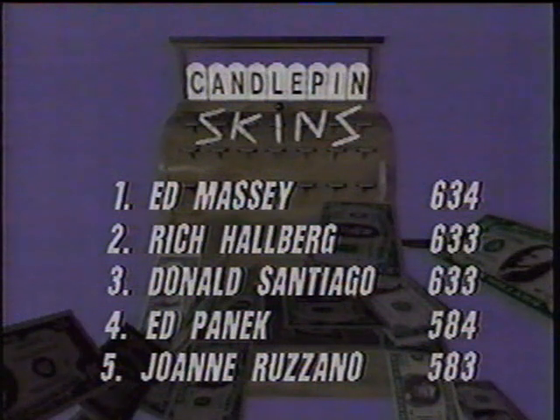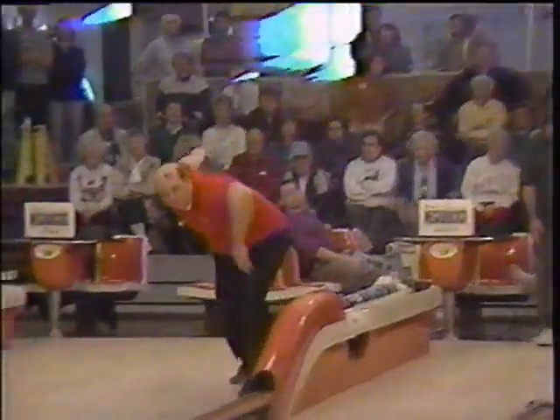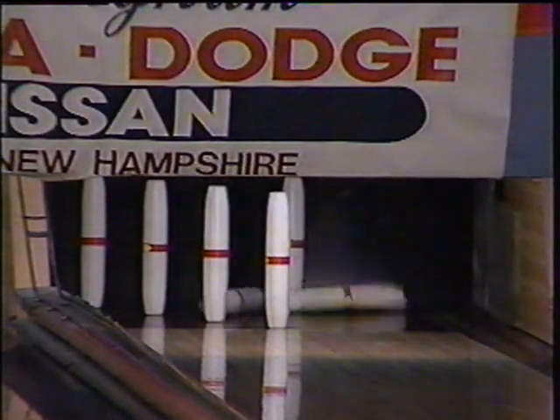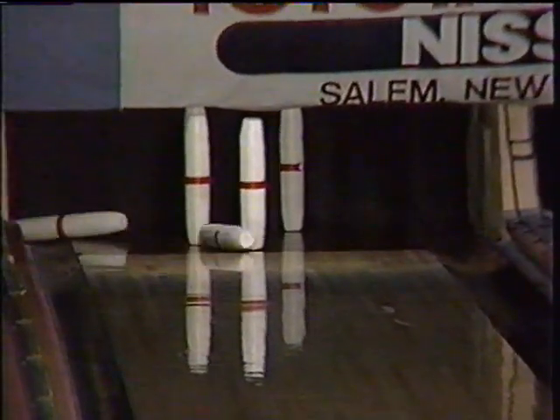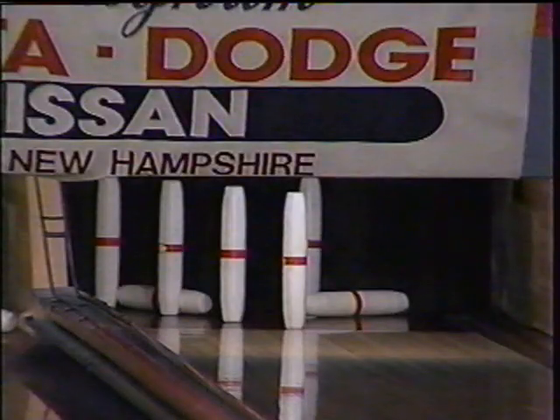Ed Panik fourth, and in fifth place, Joanne Rosano. This is something we haven't really spent a lot of time talking about this season, but both this show and the Sunday show, Stars and Strikes, are open bowling for men and women, bowling scratch on an equal playing field. Joanne Rosano finished fifth in the final roll-off for today's show. Good job, Joanne Rosano. Nice to see some of the ladies make it.